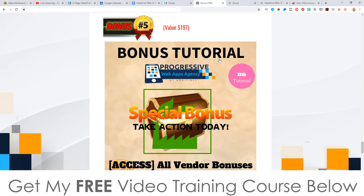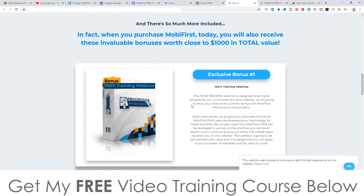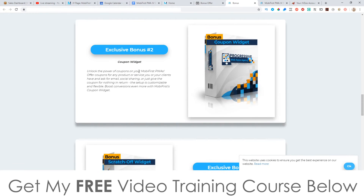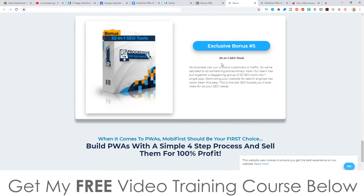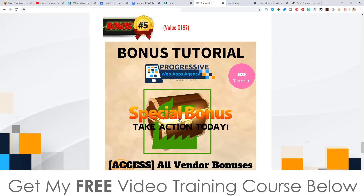Bonus number four: I'm going to show you how to blast your websites to the number one spot in Google using backlinks, PBN blog posts, and all kinds of different ninja things to get your websites to the top. And then finally, all of these bonuses from the vendor: bonus one is a 100 training webinar, bonus two is the coupon widget allowing you to put coupons on your pages, bonus three is the scratch-off widget, bonus four is an agency website, and you also get 32-in-one SEO tools from the vendor.